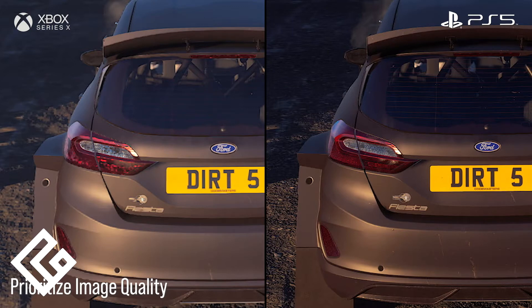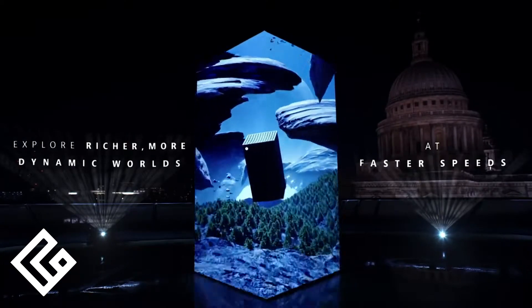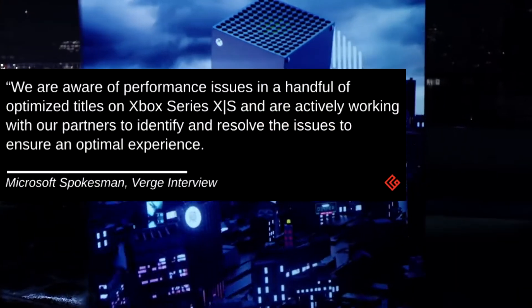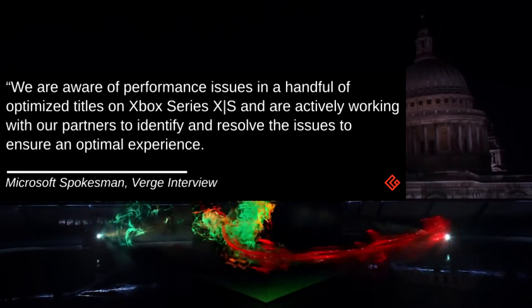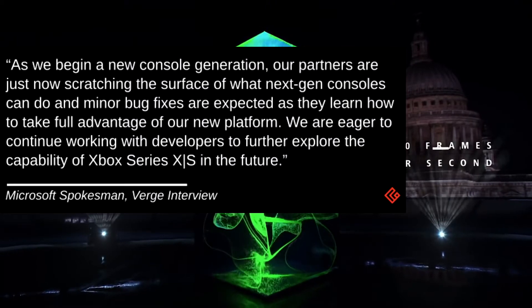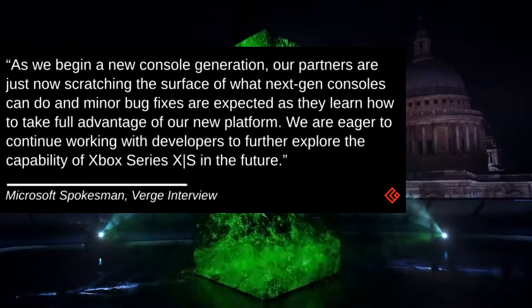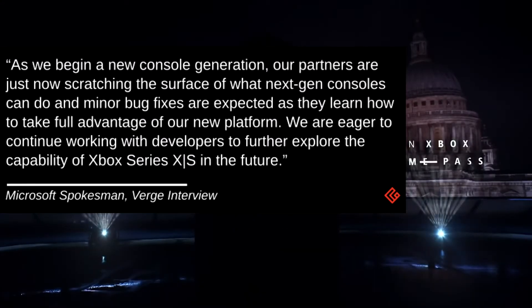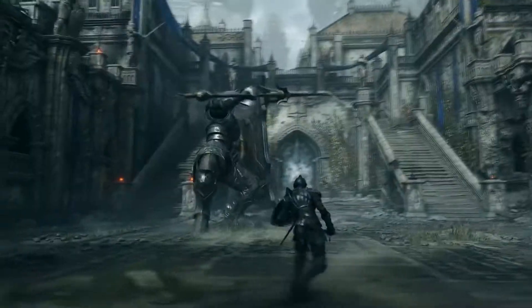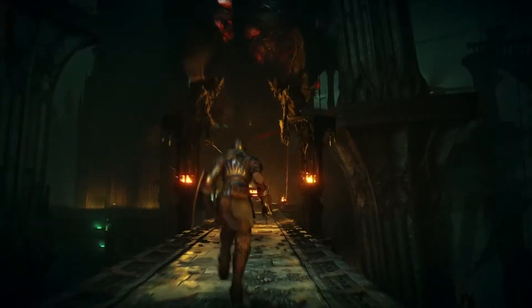We are, however, expecting to see patch updates for games such as Assassin's Creed Valhalla and Dirt 5. A Microsoft spokesperson, in a statement speaking with The Verge, stated: 'We are aware of the performance issues in a handful of optimized titles on the Xbox Series X and S and are actively working with our partners to identify and resolve the issues to ensure an optimal experience. As we begin a new console generation, our partners are just now scratching the surface of what next-gen consoles can do, and minor bug fixes are expected as they learn how to take full advantage of our new platform.' What makes this statement profound is that, like the Xbox Series X, the PS5 developing partners are also just now scratching the surface of what Sony's new hardware can do, as they are expected to also learn how to take full advantage of Sony's new hardware.